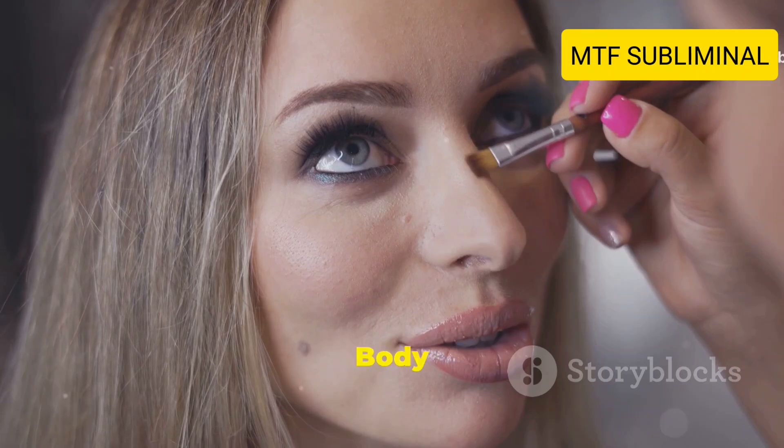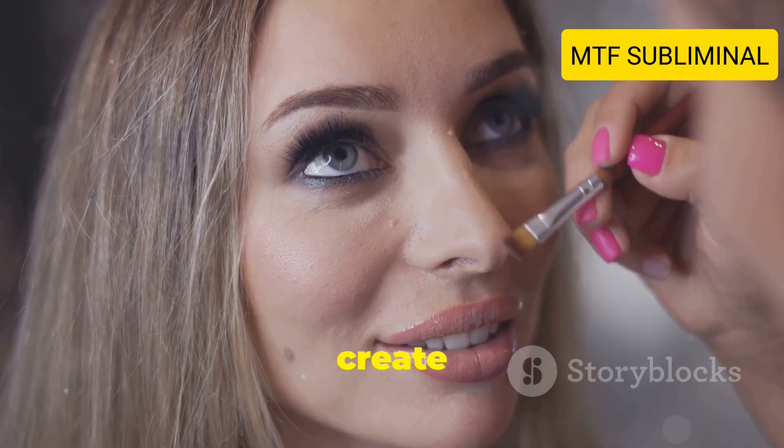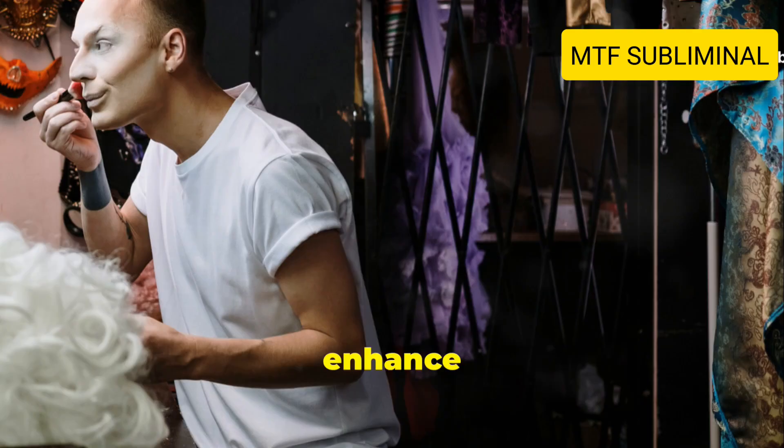Tip number eight: Learn about body contouring. Body contouring techniques can help create a more feminine shape. Practice techniques like padding or tucking to enhance your appearance.